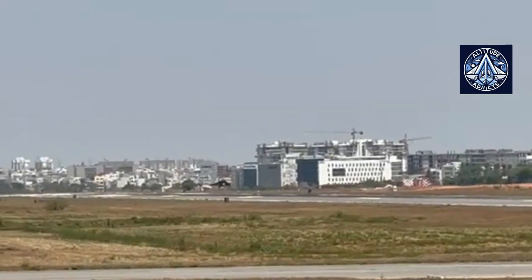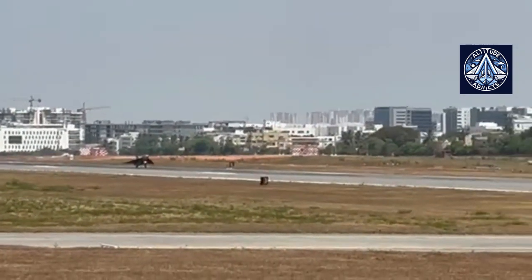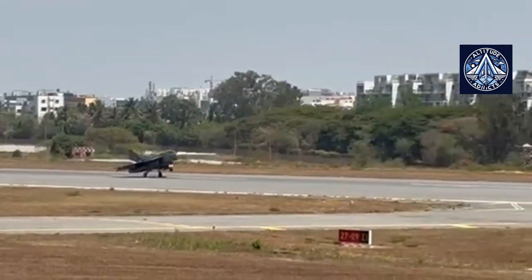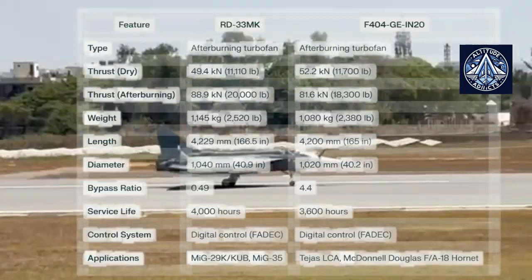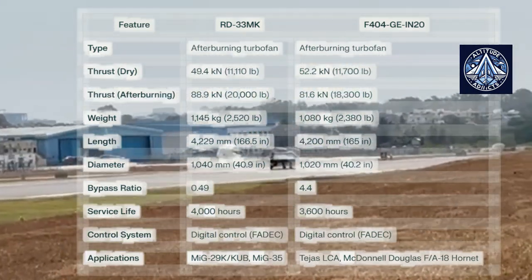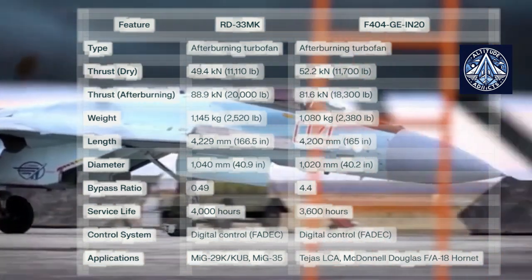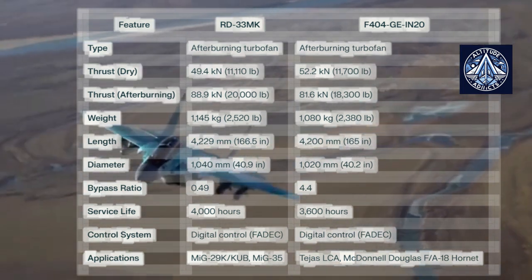The inclusion of FADEC in the RD-33MK makes it helpful to compare it with the F404 GEN-20, which is currently the latest and most powerful version of the F404 family. The RD-33MK engine is well-suited for high-performance aircraft such as the MiG-29K and MiG-35, generating a maximum thrust of approximately 88.9 kN with afterburner and a dry thrust of approximately 49.4 kN.